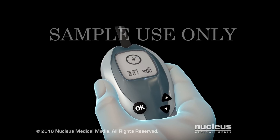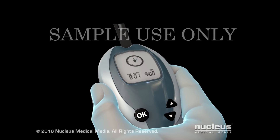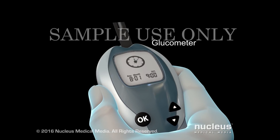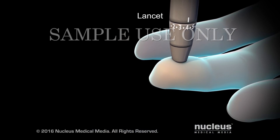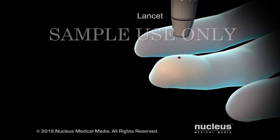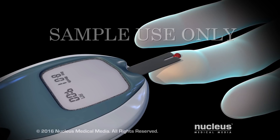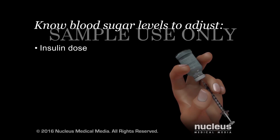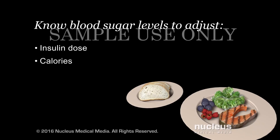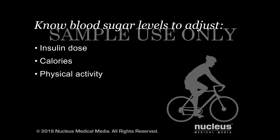How much medication you need will depend on the level of sugar in your blood. You will need to check the level of sugar in your blood with a glucometer — ask your doctor how often to check. To do this, you will prick your finger with a small needle called a lancet, then place a drop of blood in the glucometer following the directions provided. Knowing your blood sugar level allows you to adjust your insulin dose, the calories you eat during meals, and physical activity as directed by your health care provider.